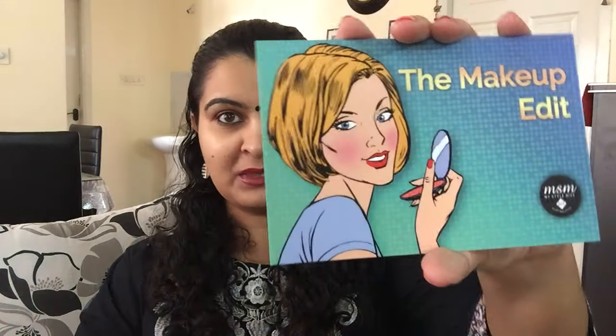Hi and welcome to Beautiful Within. My MSM box has arrived for the month of July. It's a makeup box with Essence and All Good Sense products — the Makeup Edit MSM box. This is the card that they have sent.